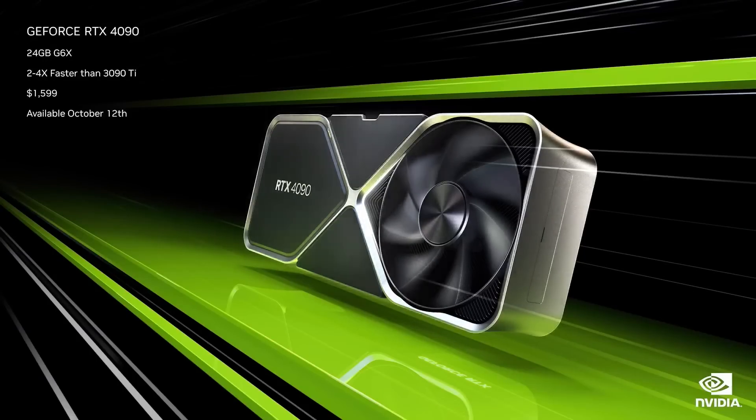Today we're announcing our highly anticipated NVIDIA Ada Lovelace GPU, the GeForce RTX 4090.